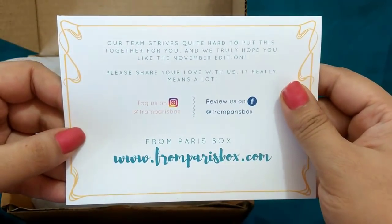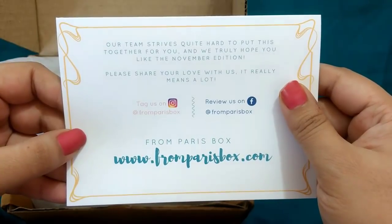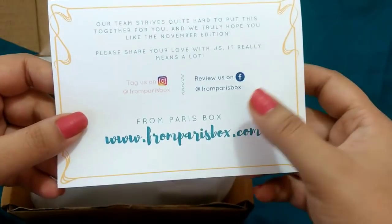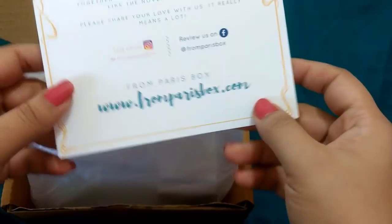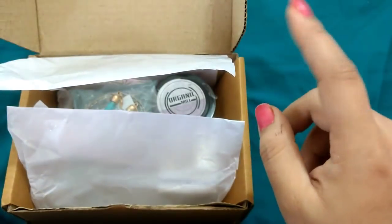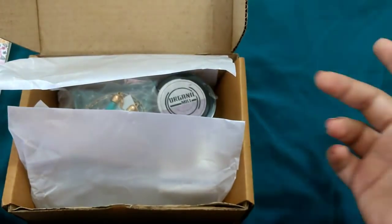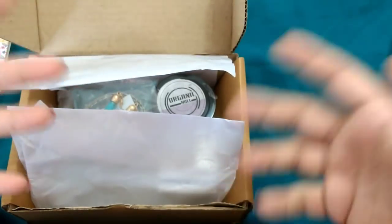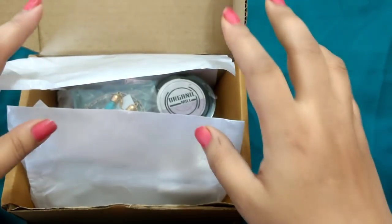Behind the card they have mentioned: 'Our team strives quite hard to put this together for you and we truly hope you like the November edition. Please share your love with us — it really means a lot.' They've asked us to tag them on Instagram and we can also review them on Facebook. I will put their website link in the description box so you can go and directly book the box from there.